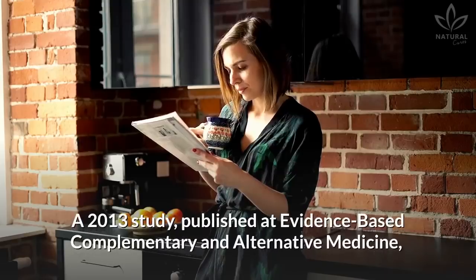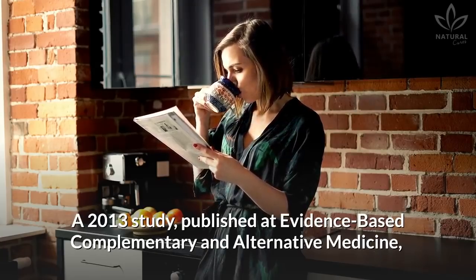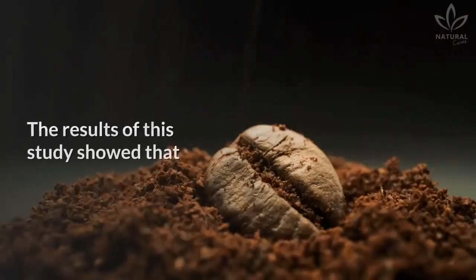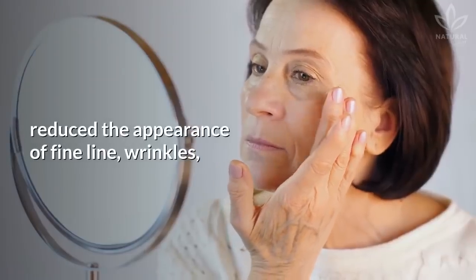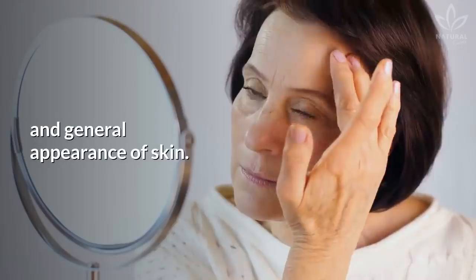Coffee. A 2013 research study published in Evidence-Based Complementary and Alternative Medicine has shown the antioxidant activity of coffee. The results of this study showed that topical application of coffee extract reduced the appearance of fine lines and wrinkles, and improved pigmentation and general appearance of skin.